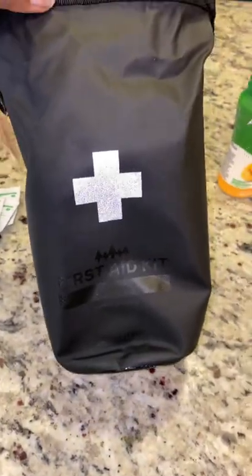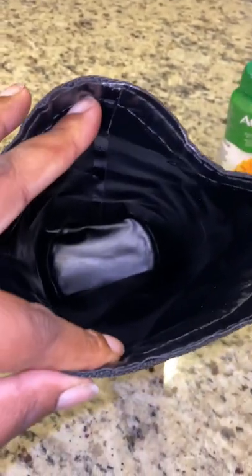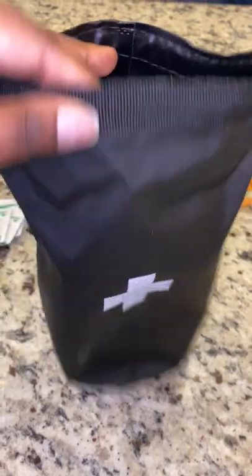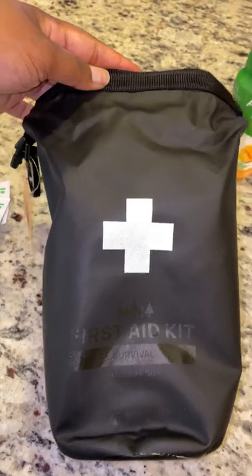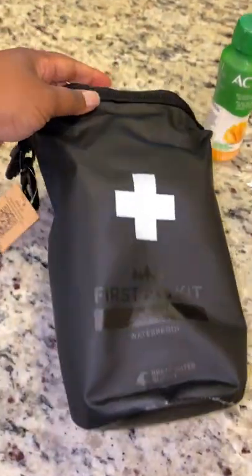It comes with this waterproof pouch. I personally will put my documents — my important documents like my state ID, my insurance, my social security card, my birth certificate — in here because it's safe from the water.